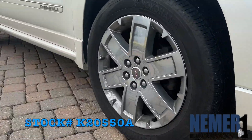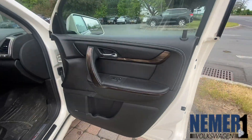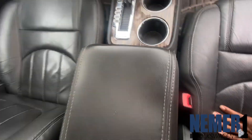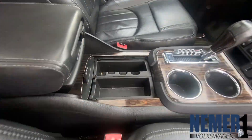Hey, this is Joshua again down at Neymar Volkswagen, 550 Choice Connected E Road here in Latham, New York. Currently at this beautiful 2015 GMC Acadia Denali. This all-wheel drive SUV comes with a 3.6 liter V6 engine with a 6-speed automatic transmission.